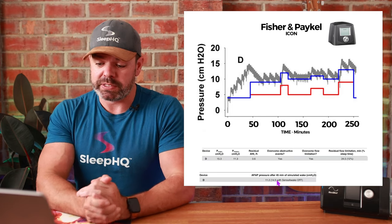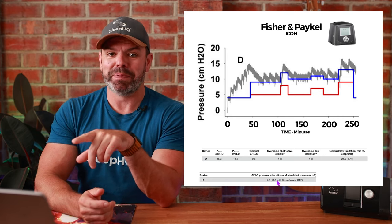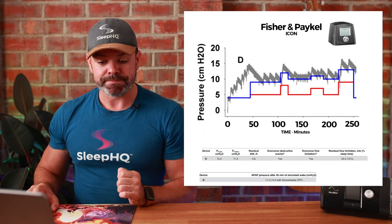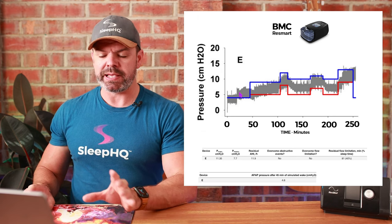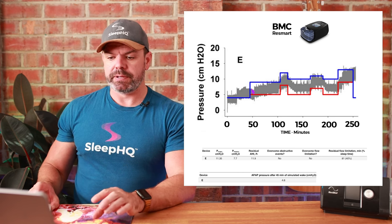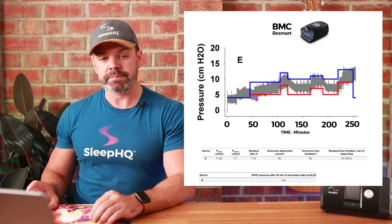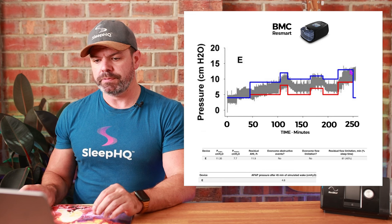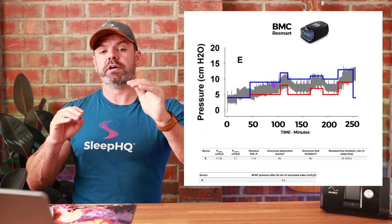Next, the BMC ResMart. During the wake period it behaves similarly to the ResMed, getting up to around 6 cmH₂O. During sleep, most of the time it's between the red and blue lines — a few spots below the red, failing to control obstructive apneas, and a few spots reaching the blue and normalizing breathing. Most of the time it's controlling obstructive apneas but maybe not enough for full breathing normalization.